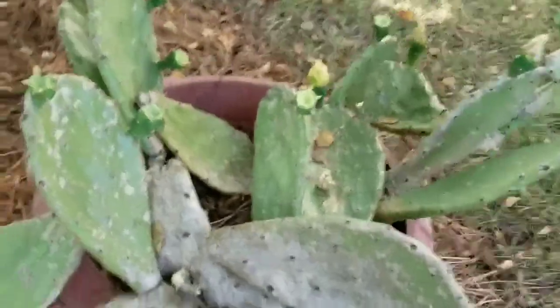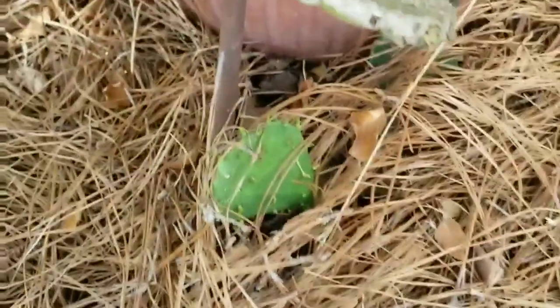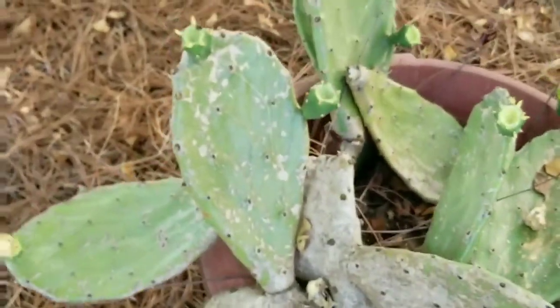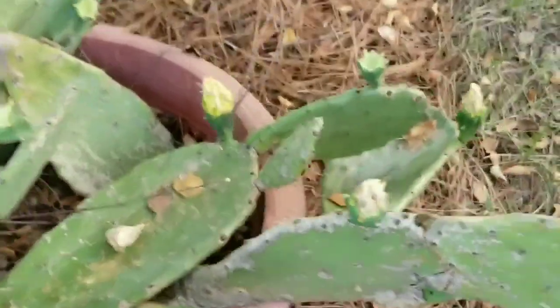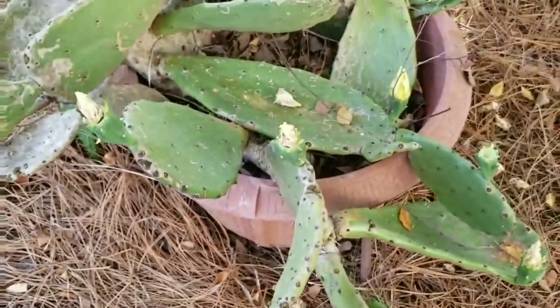My cactus had a baby — you see it's growing down there. I might try to get it up and see if I can put it in a pot. They will drop off every now and then. It's in its blooming season, so it's doing very well.